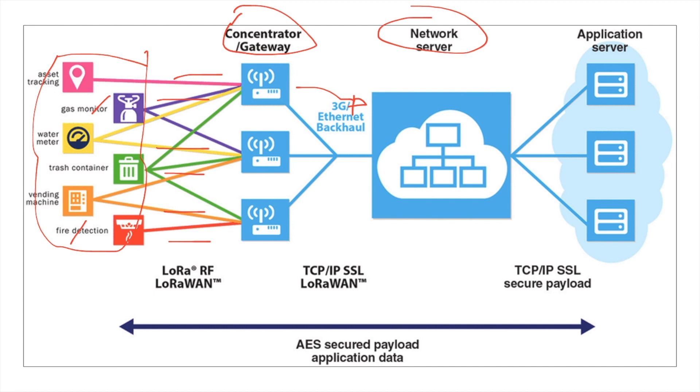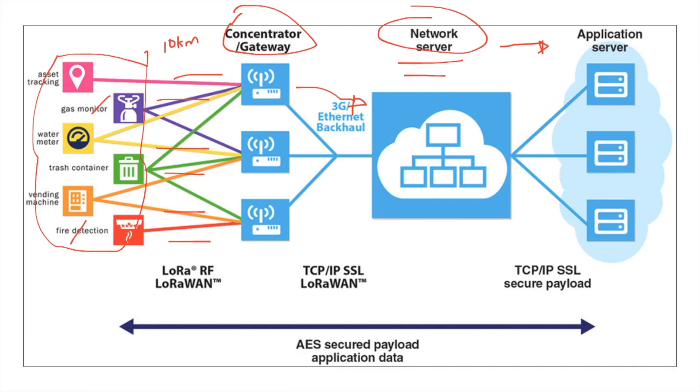The gateway transfers that data to what we call the network server. The network server will then transfer those data to the application server. This is actually how LoRaWAN achieves IoT, because the distance between the end nodes and the concentrator is 10 kilometers — that is very far — making it very ideal for internet of things.